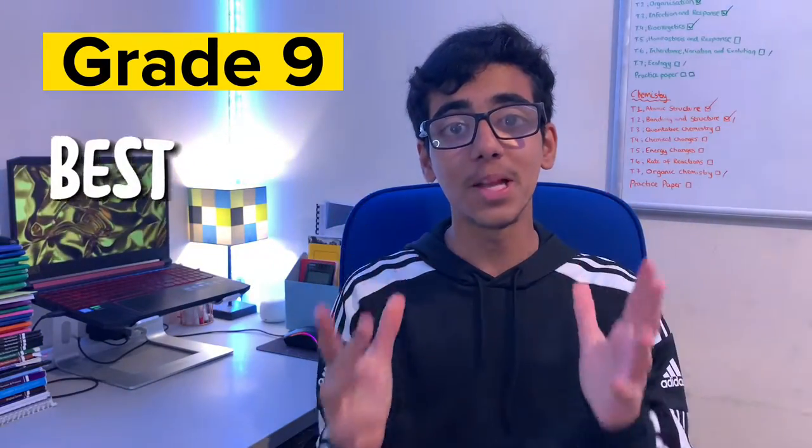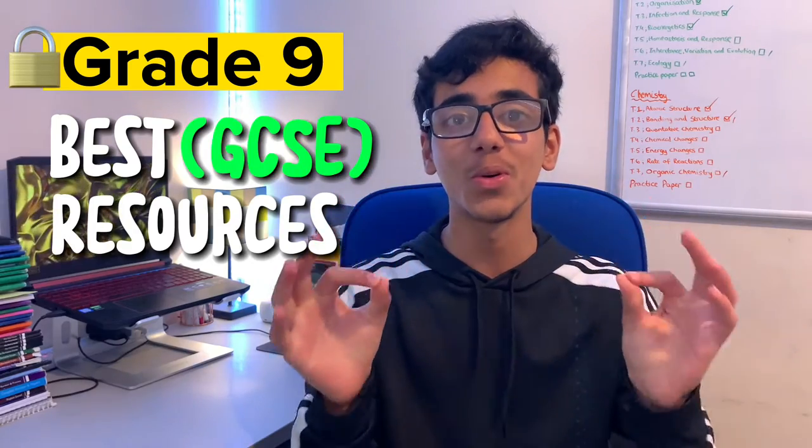So to get a grade 9, you need the right resources. Here are the best resources you can use to secure your grade 9.